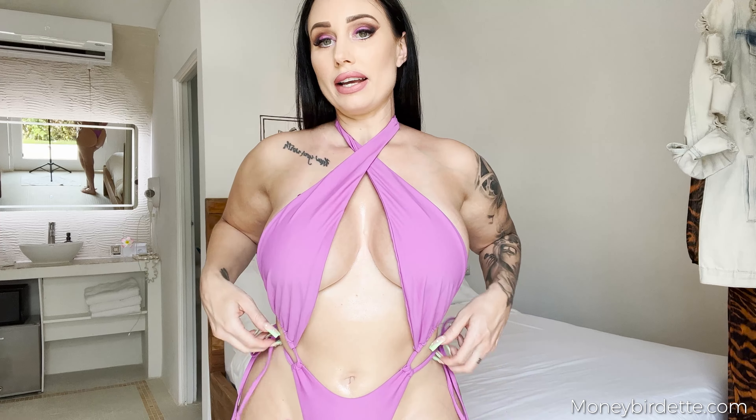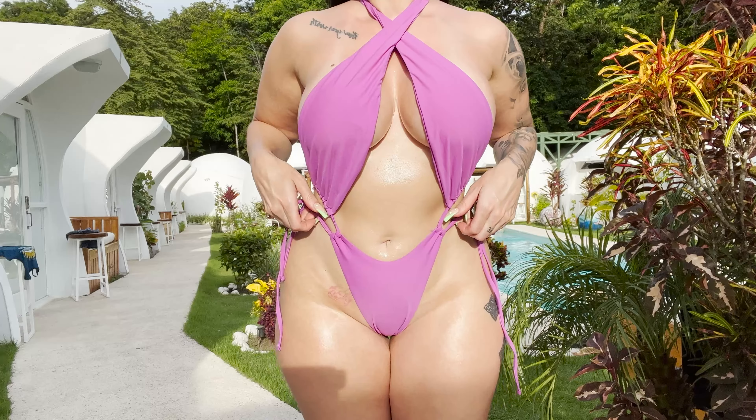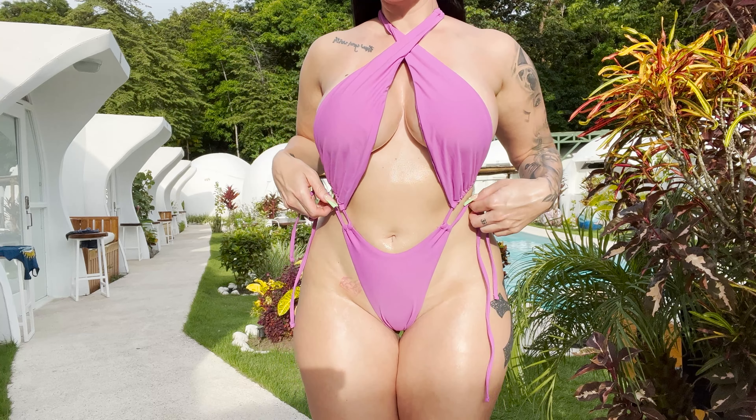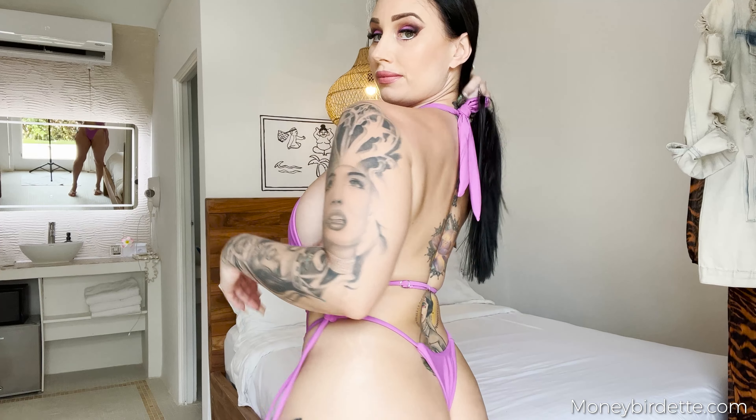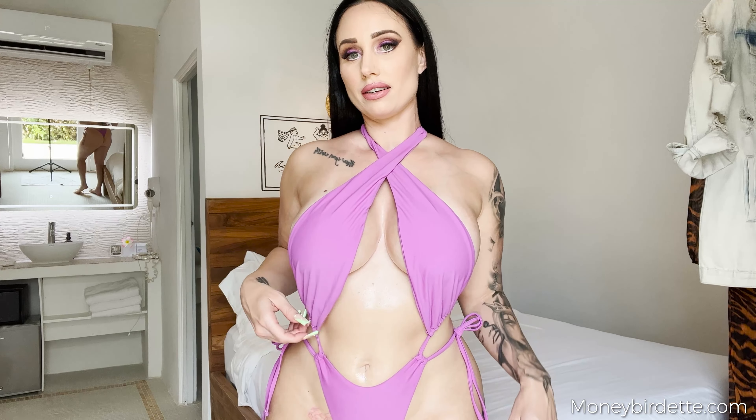My second Fashion Nova look is this really sexy one-piece. I knew I was going to love this one. I love the color, the fit, everything about this — this is hot. 10 out of 10, size medium. This one is really pretty.